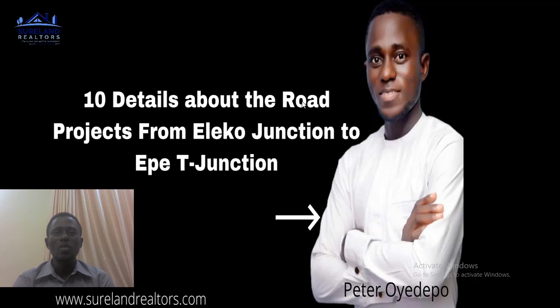It is no longer news that where the real estate industry is going right now is Eleko, Ekme, and Ibeju-Lekki. Whenever you see a shift or a dimension in a certain location, that means that location is very important. Also in Eleko Junction down to Epe T Junction, a road project is currently going on in that place.